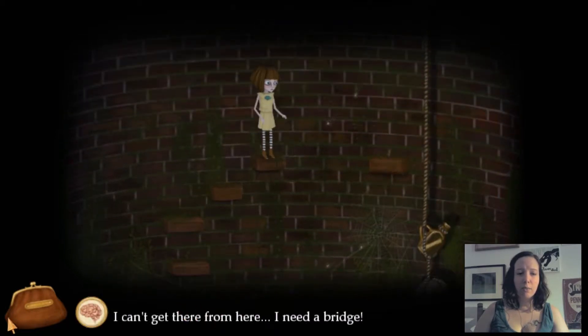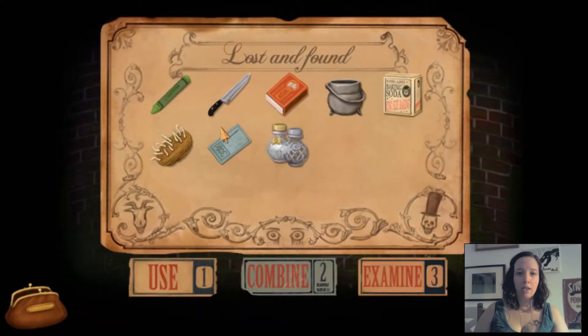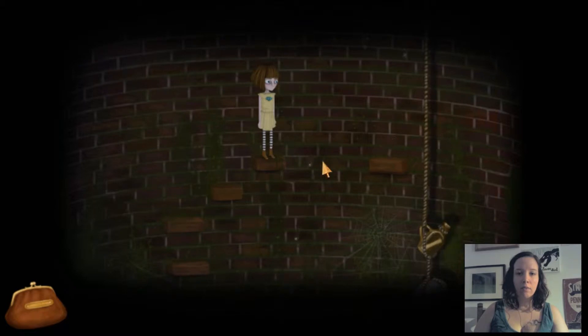I can't get there from here. I need a bridge. Well, that's for later then.